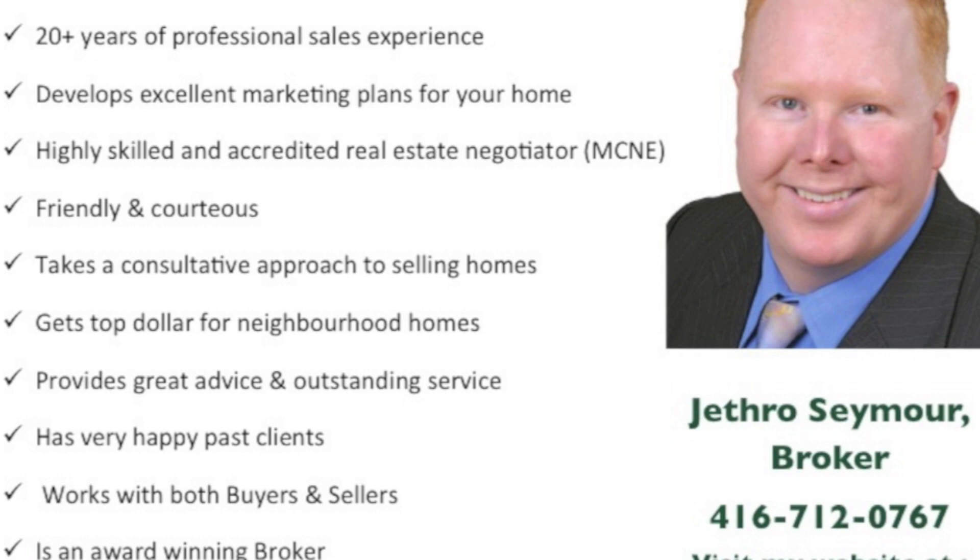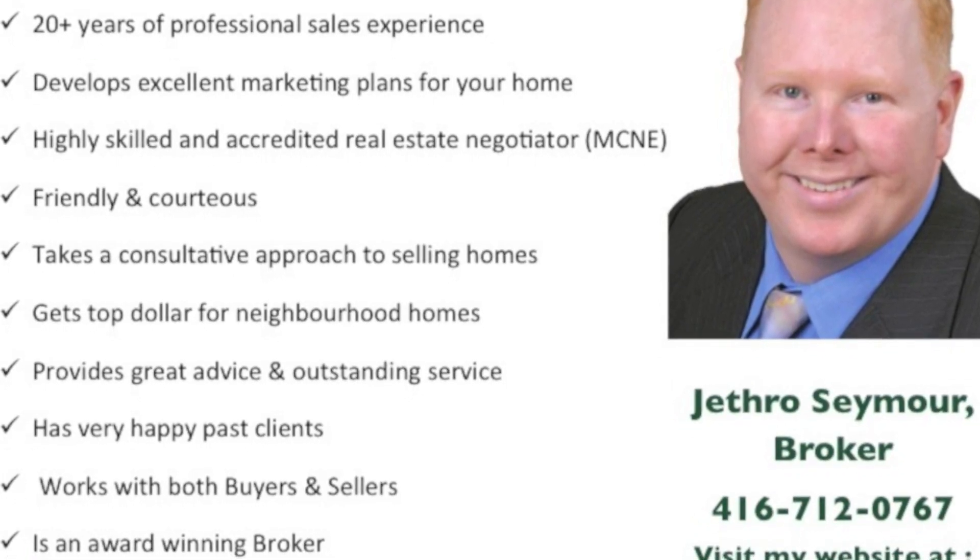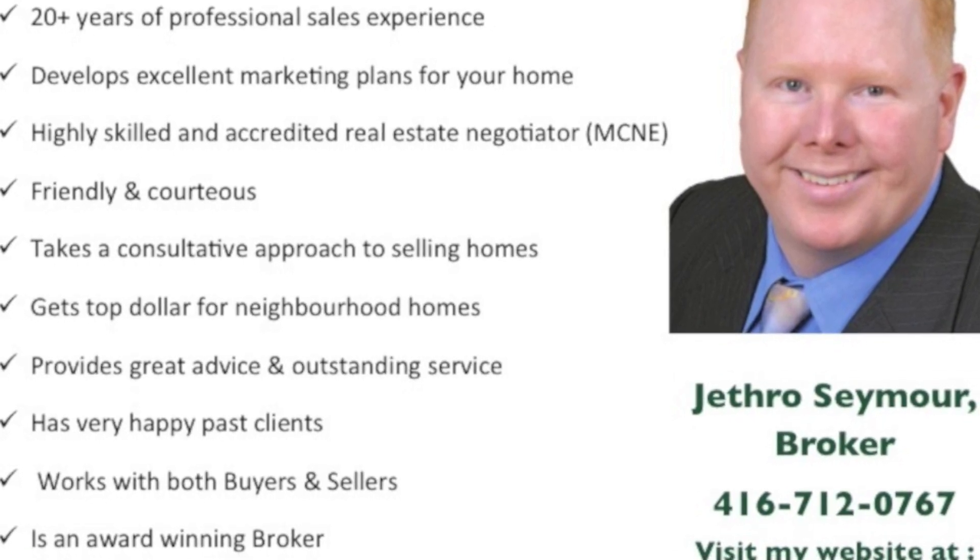Jethro works directly with both buyers and sellers and is an award-winning Toronto real estate broker. Call Jethro today to discuss your real estate dreams.